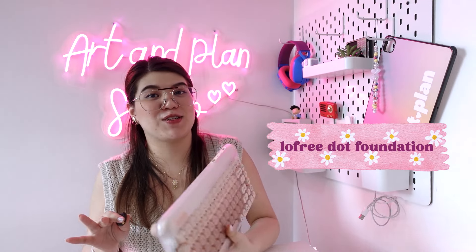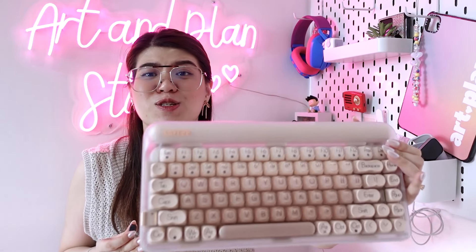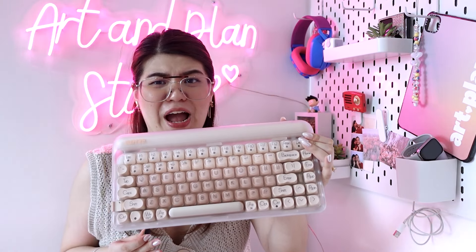I have more but they are now with their rightful owners. So currently, I now have 15 keyboards. I know it's a lot because I'm the only one using them. So in this video, I'm going to share all of my keyboard collection. So without further ado, let's get started.